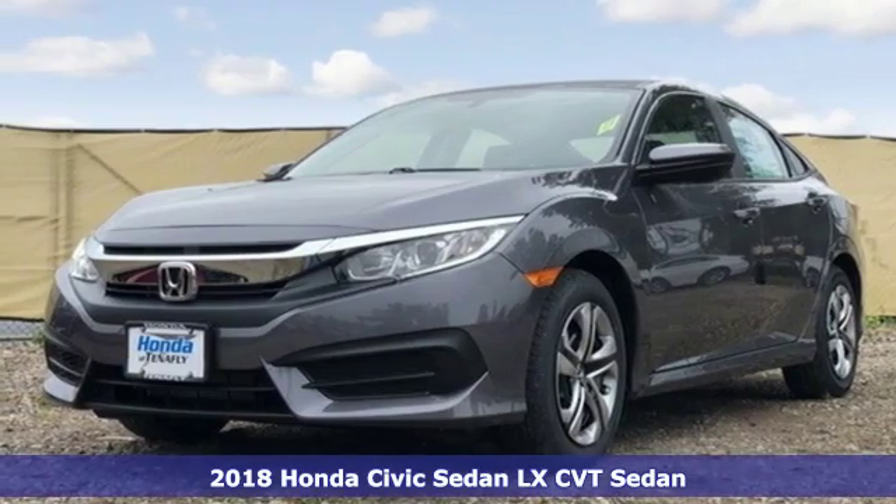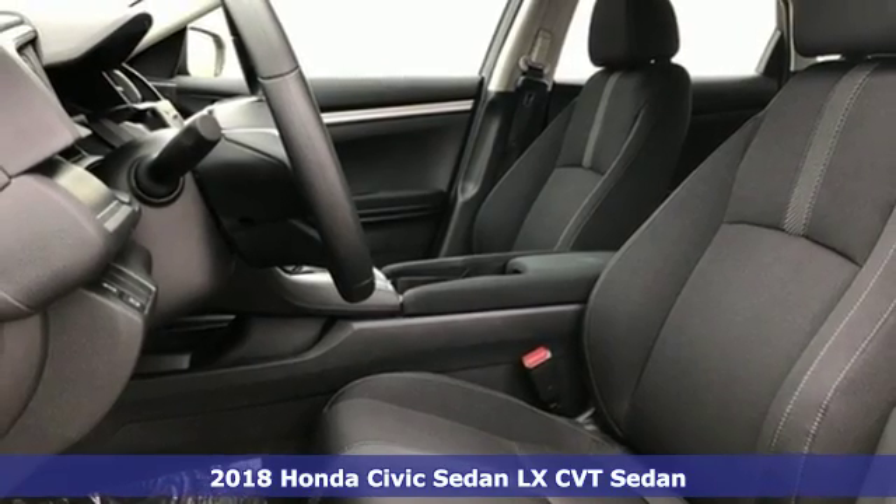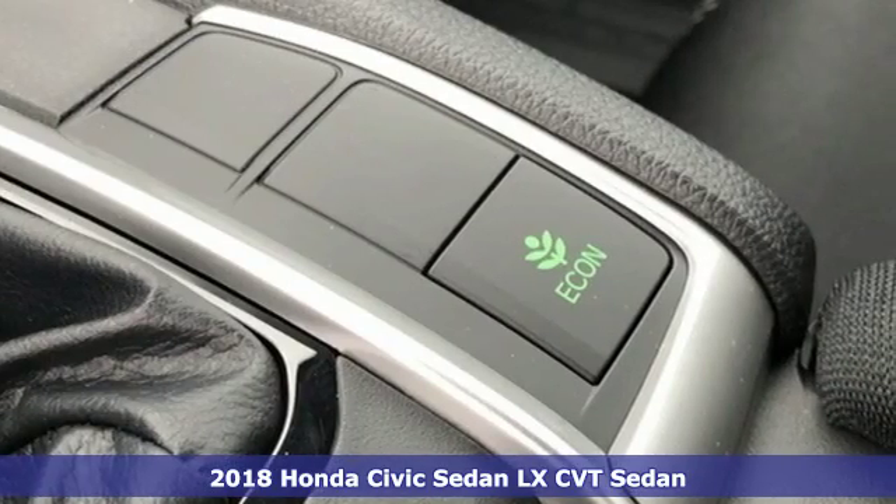Here's a new 2018 Honda Civic Sedan. Get more mileage out of every drive with this Civic. Plus it offers an exciting list of features.